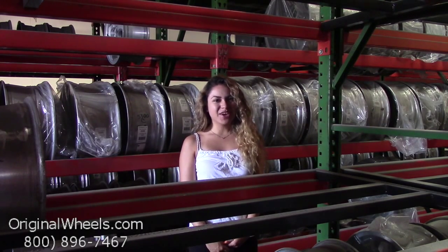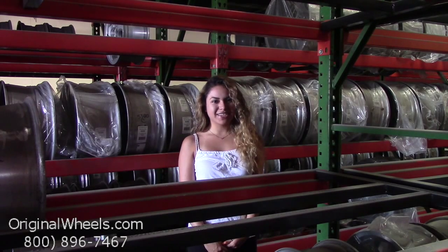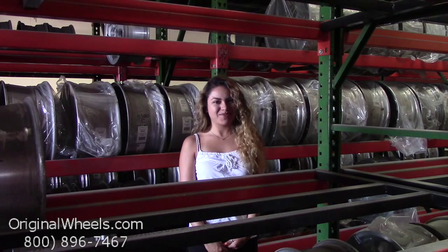At Original Wheels, we offer 100% customer satisfaction guaranteed. We're not satisfied until you are. We have a live sales team waiting to assist you during normal business hours to answer any questions that you may have.